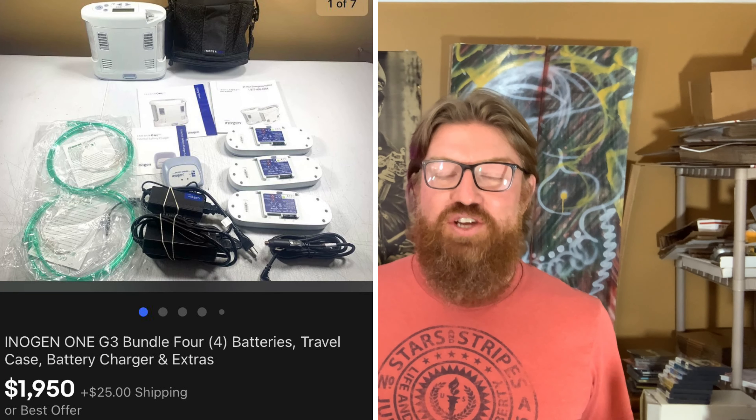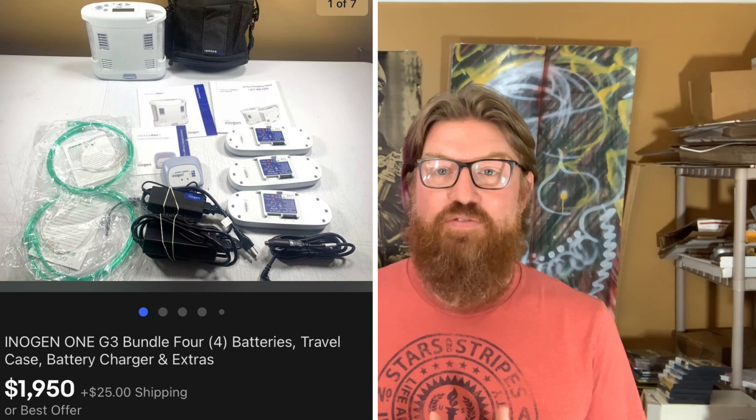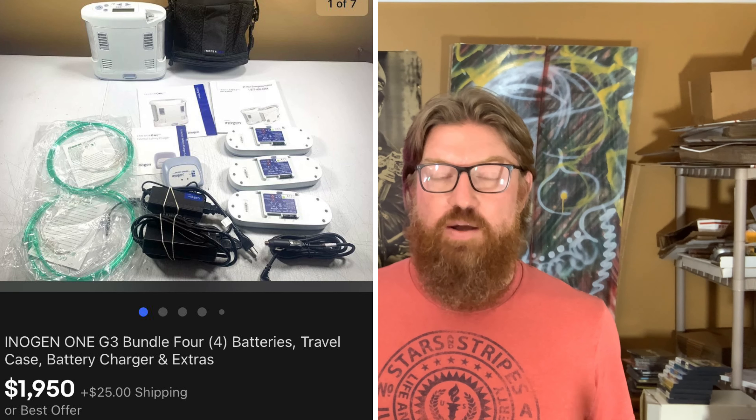Finally, my biggest sale ever on eBay — an Inogen One G3 portable oxygen machine. I got this at my buddy John's estate sale and paid $300 for it. When I got it home I found it had two extra batteries — four total — plus tubing and all the manuals. The unit was hardly used; I checked the hours and it was only 27.5 hours of total usage, which is very low for a machine like that.